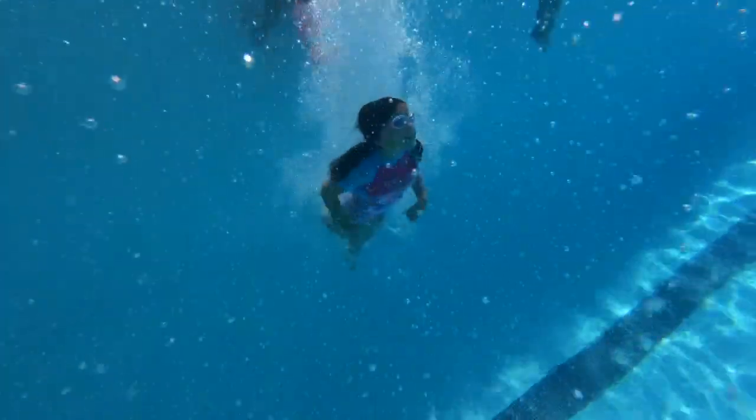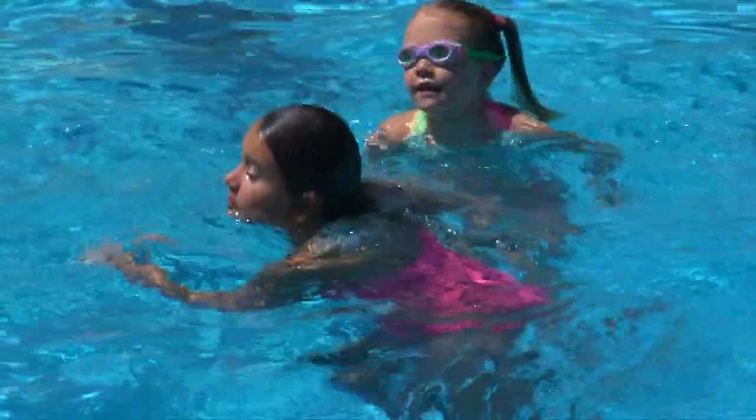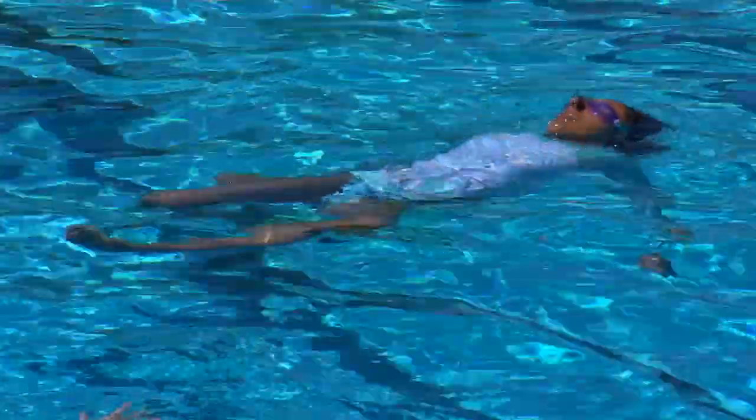The sport of synchro combines swimming, dance, and gymnastics. Swimmers perform synchronized routines with moves in the water to music, all while treading water in the deep end of the pool.